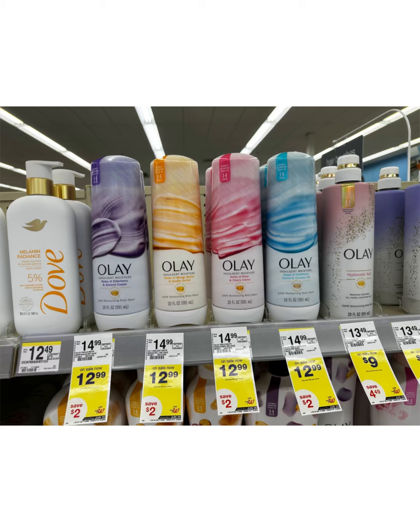But then you will receive $5 register reward for spending $20. Then submit your receipt on Ibotta and you will receive $6 back, making these two Olay just $4.98, or $2.49 each. And yes, you can use Walgreens Cash to pay.